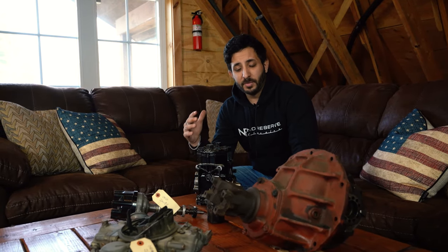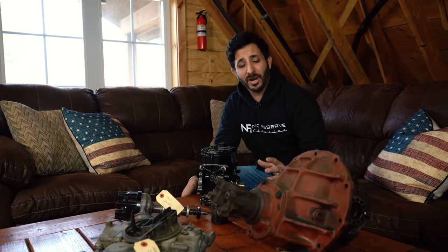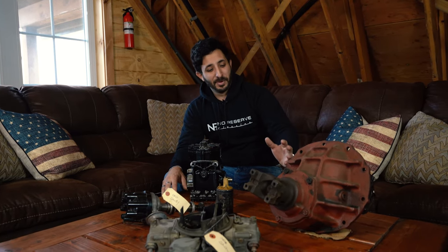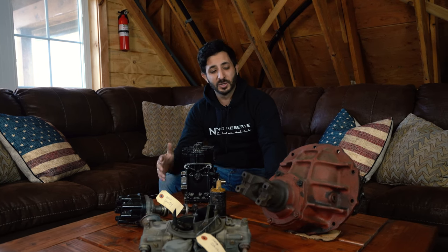You might ask: why are all these components out of the vehicle if the car is original? Well, back in the day, a gentleman named Cecil worked for A.O. Smith Corporation, and his job specifically was to test drive these vehicles. They actually paid somebody to drive these cars all day long. Anywhere between 10,000 and 50,000 miles were put on these cars individually.